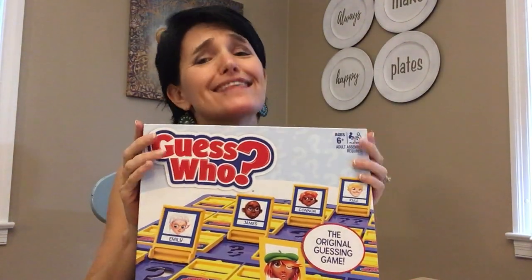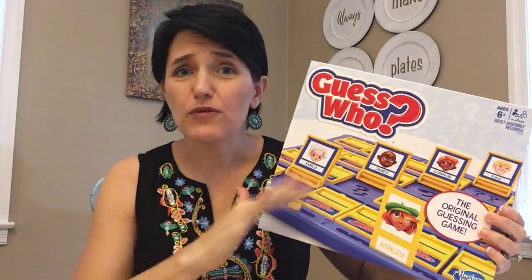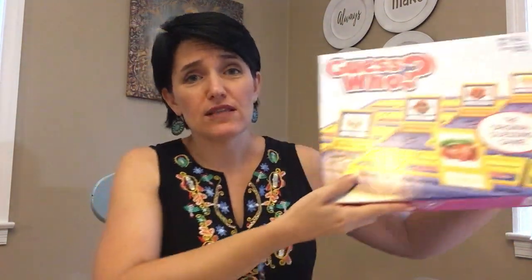Another fun thing to do is bring board games that don't have a lot of pieces. The tried and true Guess Who game — it just flips up, the pieces don't fall out, and there are not a lot of cards and moving parts. So this keeps them busy in the car as well for a really long road trip.